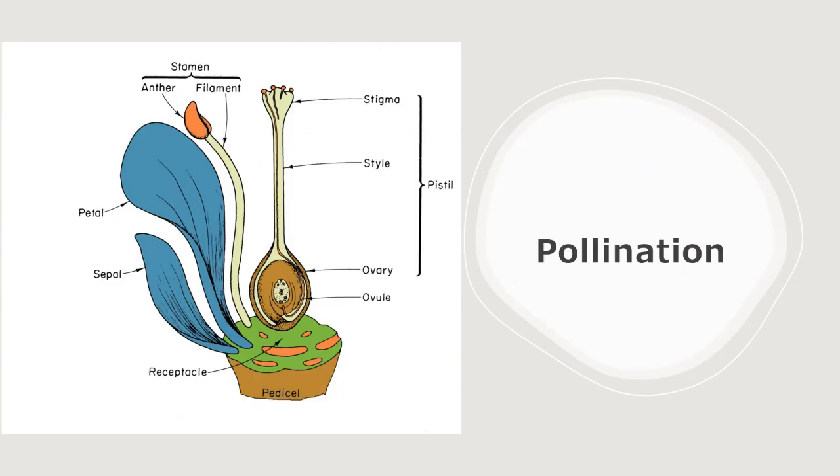A quick botany 101: to understand what pollinators do, we need to understand pollination. Looking at a cut-away of a flower, the stamen is the male part, consisting of the anther — where pollen grains are housed — attached to a filament. The pistil is the female part, made up of the stigma, style, ovary, and ovule which will be fertilized. We need to get that pollen grain onto the surface of the stigma.